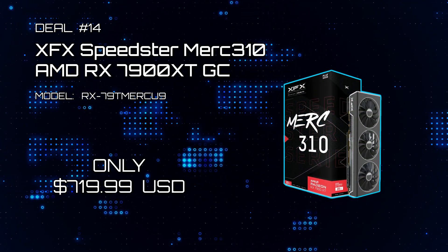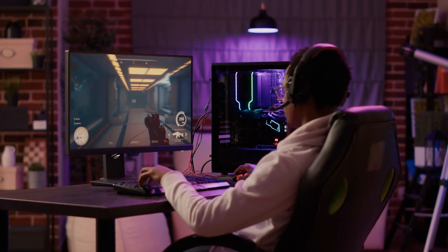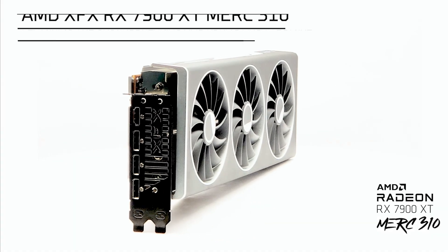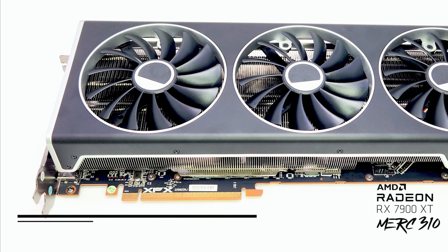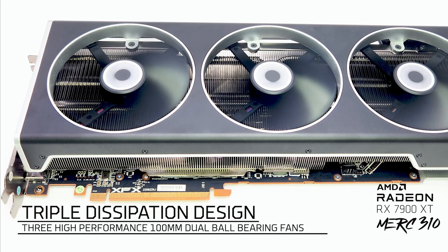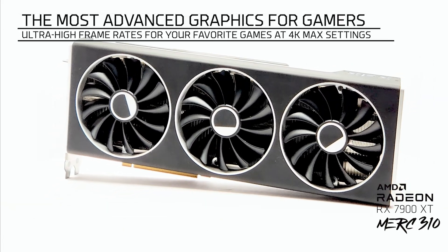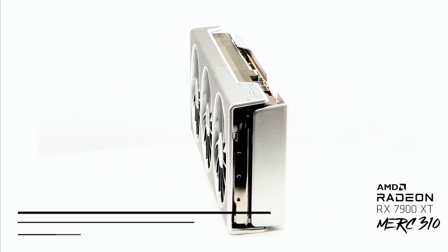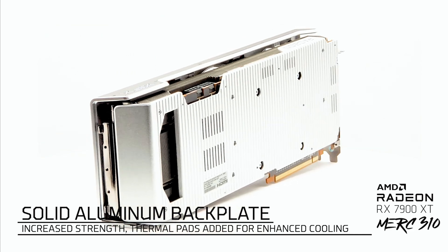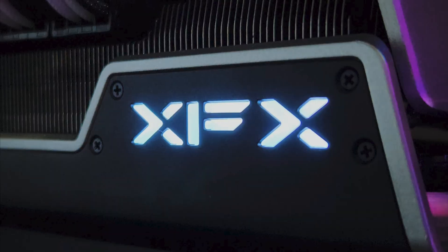Deal fourteen: XFX Speedster Merc 310 AMD RX 7900 XT Graphics Card. Welcome to proper 4K gaming performance at a fraction of the price. The XFX Merc 310 rocks the AMD RX 7900 XT GPU featuring its groundbreaking RDNA 3 architecture. Heat dissipation is handled by three 100mm dual ball-bearing fans, and it uses a solid aluminum backplate for additional support. XFX has been undercutting everyone in the graphics card industry, and along with its discount, this makes it impossible to miss.